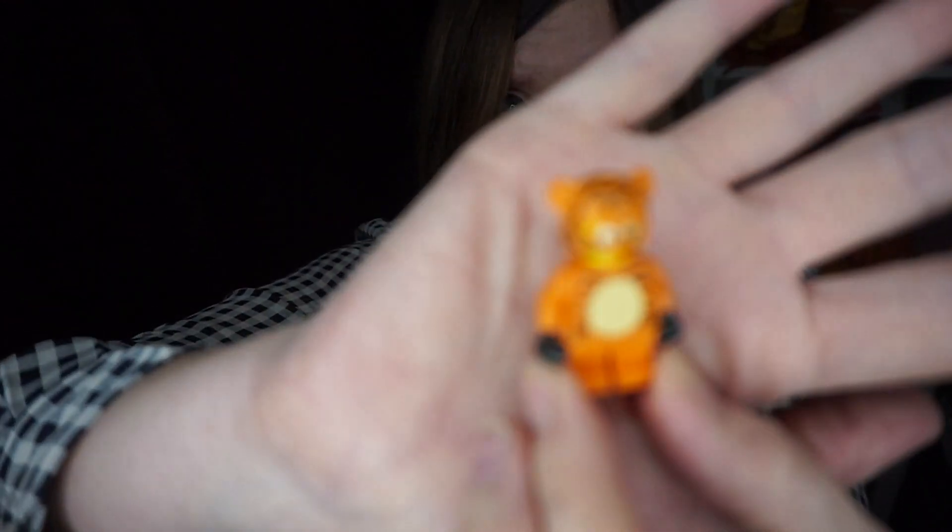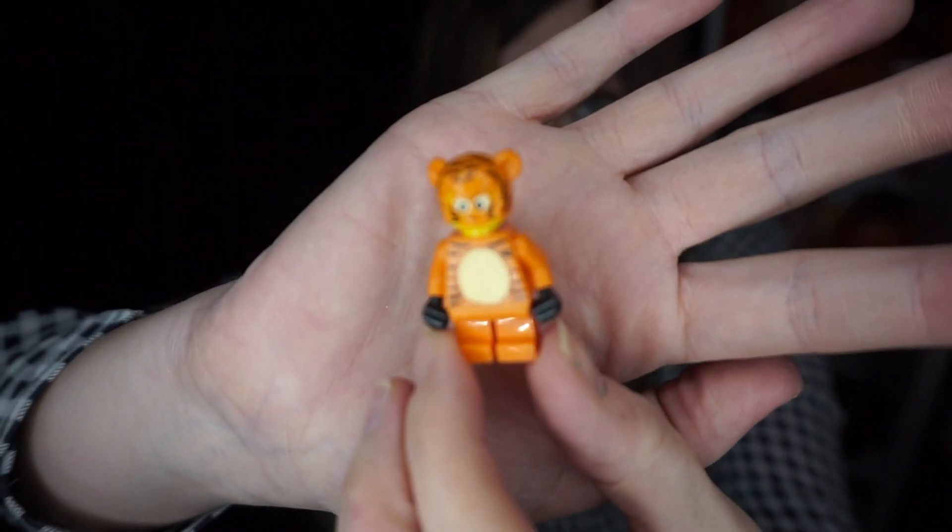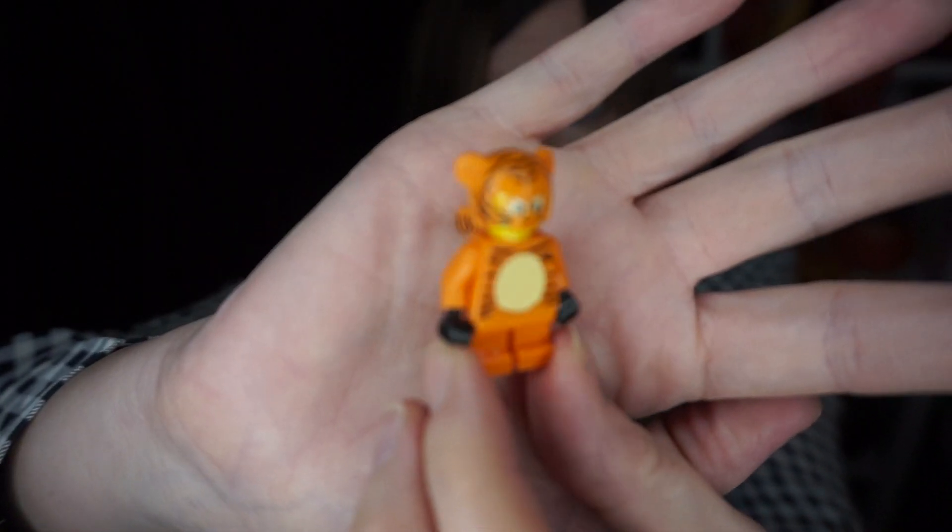And then we have a little — I guess this is a trick-or-treater — because it is a Lego figurine dressed up as a tiger, and he is super cool as well. I really love him. I'm really pleased that Isabel got me these.